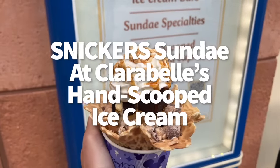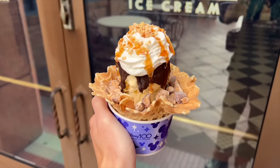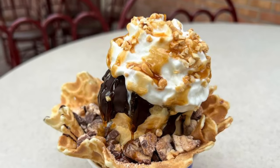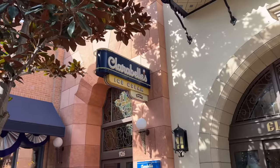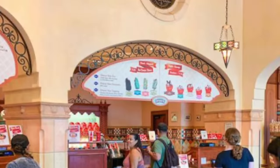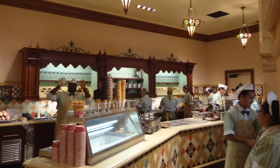For a sweet 100 Years of Wonder option, the Snickers sundae at Disney California Adventure is made with butter pecan ice cream topped with a chocolate shell, caramel sauce, whipped cream, chopped peanuts, and Snickers bar pieces, all inside a waffle cup. Cold ice cream, warm waffle bowl, Snickers flavoring — it's a big win. And if the Snickers sundae isn't your jam, Clarabelle's also has customizable ice cream bars and tons of other sundaes.